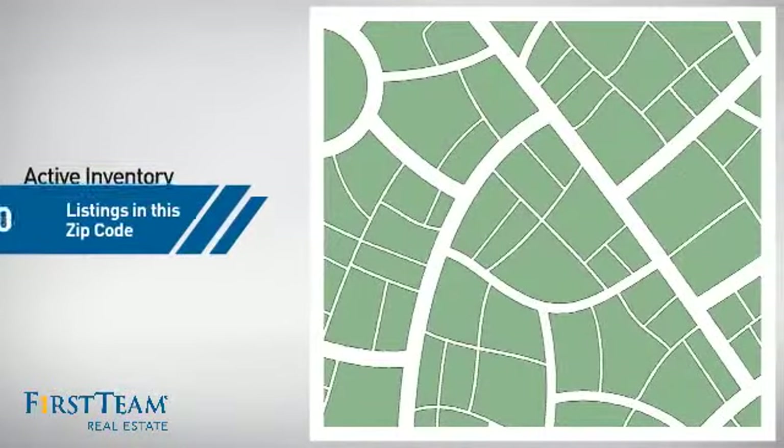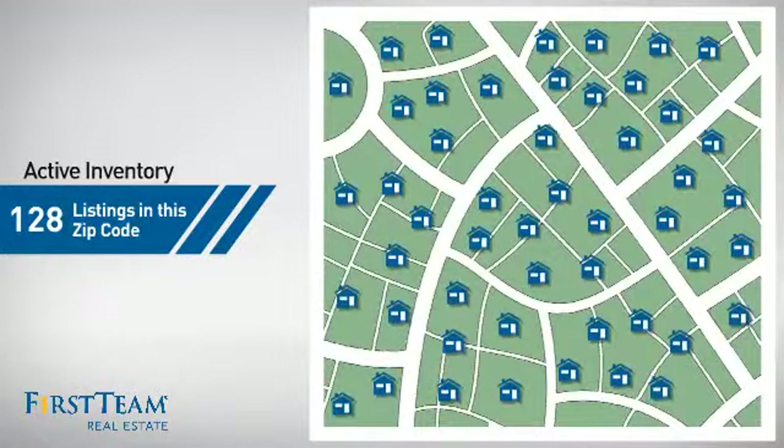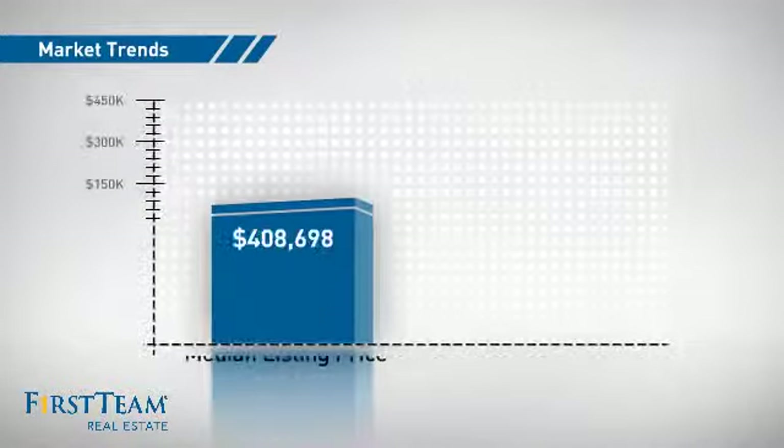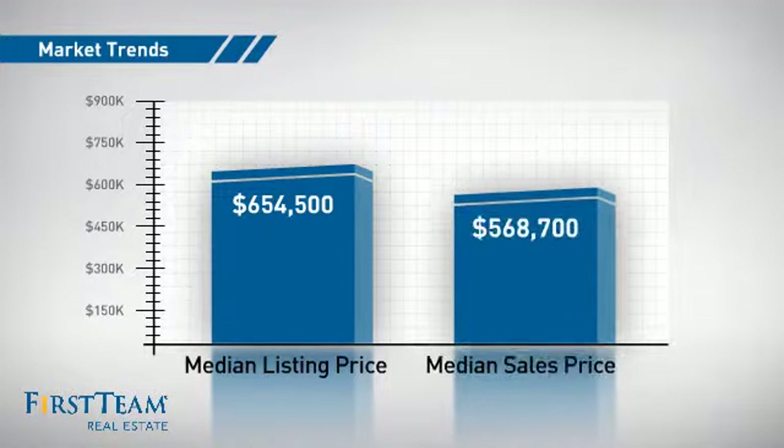Wondering how it stacks up against the competition? There are now just under 130 homes on the market within this zip code, with a median list price of just over $650,000 and a median sale price of just under $575,000.